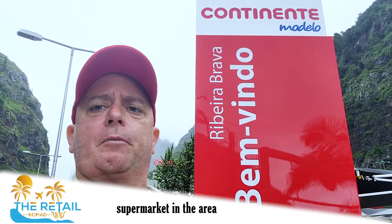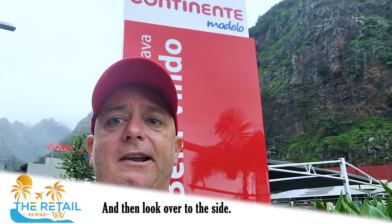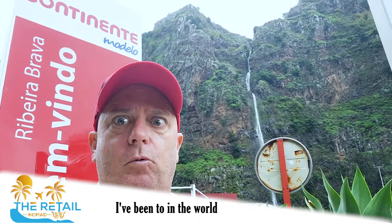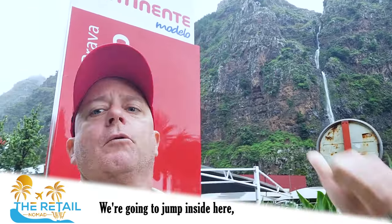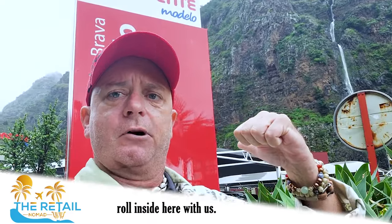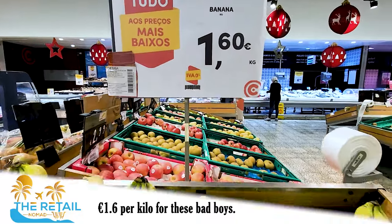I found the biggest supermarket in the area — by the name Continente. It says 'Bonbonito, welcome.' And look over to the side — it's one of the first supermarkets I've been to in the world where you can see a badass waterfall right there. It's absolutely beautiful. We're going to jump inside and check out the banana and fruit section. Here inside I found the produce department — it's 1.6 euros per kilo for these bananas.